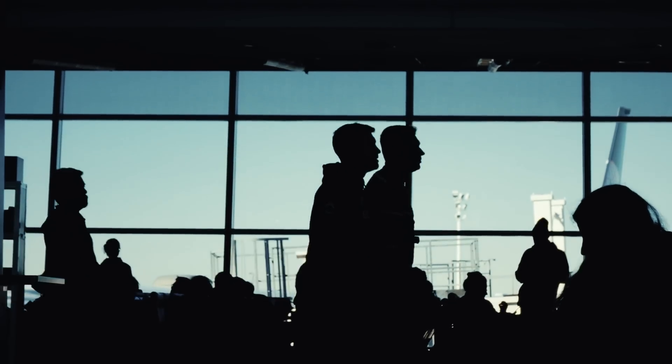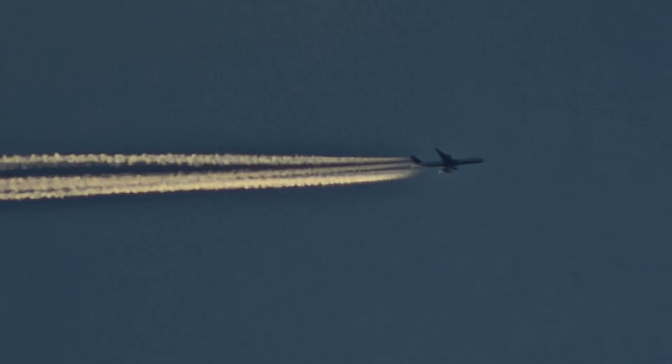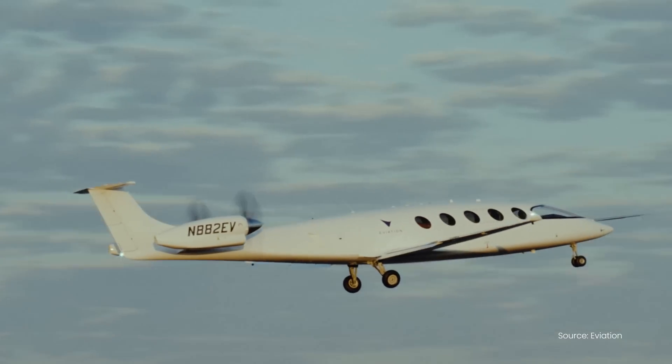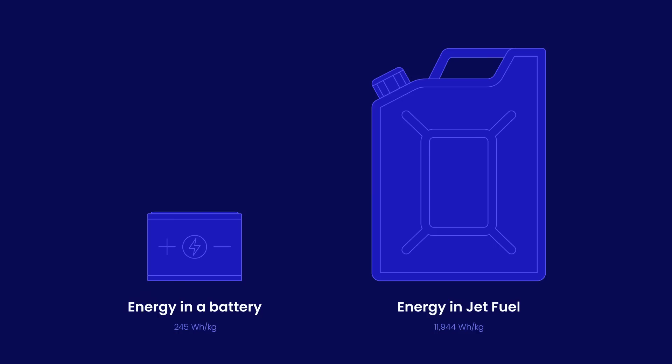Flying connects people, cultures, and ideas. But this comes at a significant cost to the environment. Electric planes can help to solve this, as they can fly with truly zero emissions. But there's a catch. Batteries are heavy, and they carry a lot less energy than regular jet fuel.